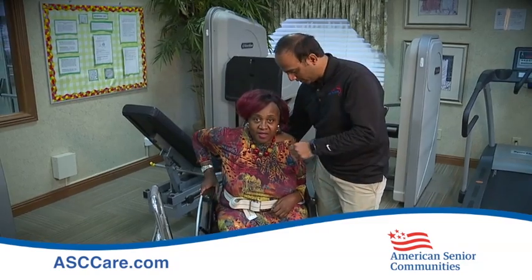With the Stroke Rehab Program at ASC, we focus on three different disciplines: occupational, physical, and speech therapy. Occupational therapy can address what we call daily living skills, making sure people are more functional. Physical therapy would address mobility, balance, strength, and coordination, making sure that they can safely transfer and ambulate.